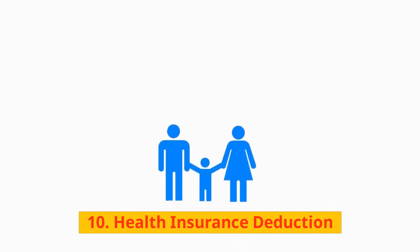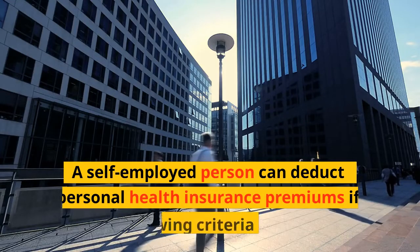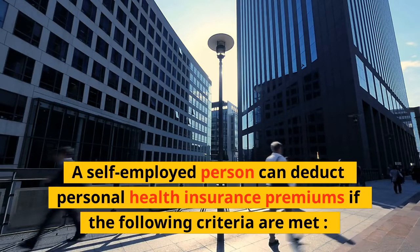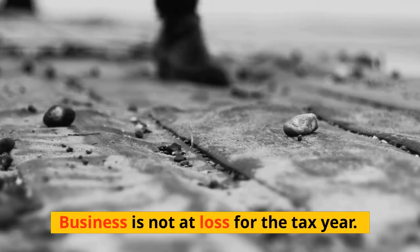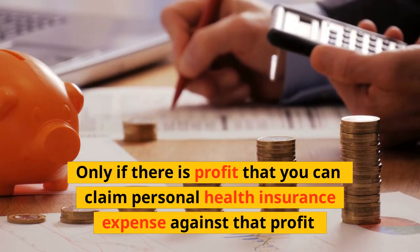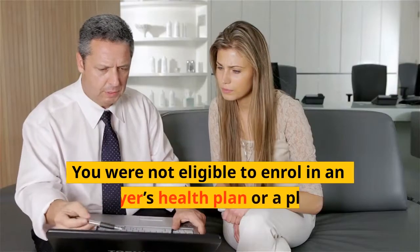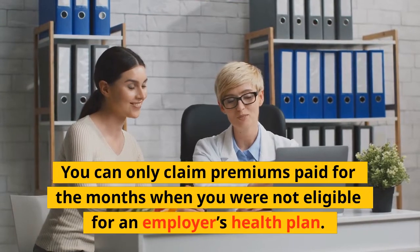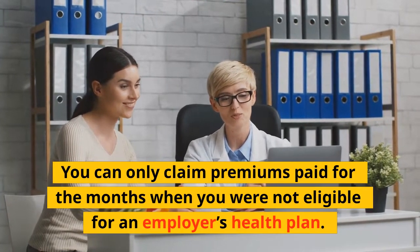10. Health Insurance Deduction: A self-employed person can deduct personal health insurance premiums if the following criteria are met: the business is not at a loss for the tax year — only if there is profit can you claim the expense. You must not be eligible to enroll in an employer's health plan or a plan for your spouse, and you can only claim premiums paid for months when you are not eligible for such a plan.